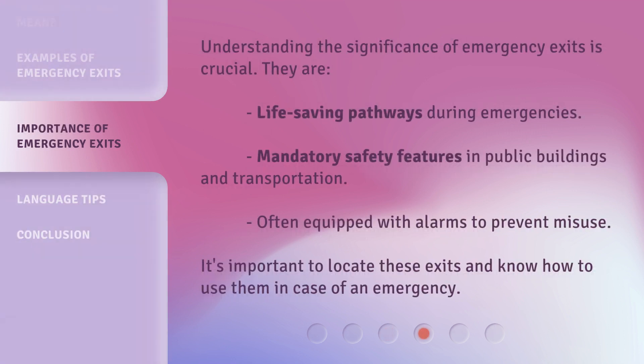Understanding the significance of emergency exits is crucial. They are life-saving pathways during emergencies, mandatory safety features in public buildings and transportation, and often equipped with alarms to prevent misuse. It's important to locate these exits and know how to use them in case of an emergency.